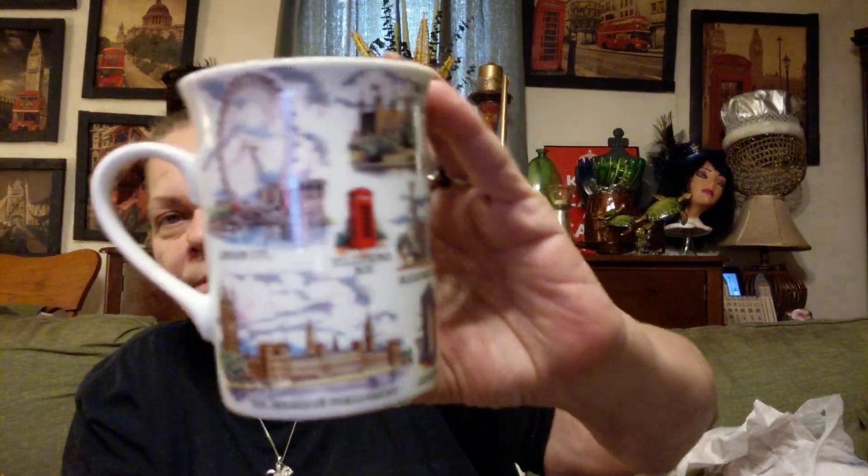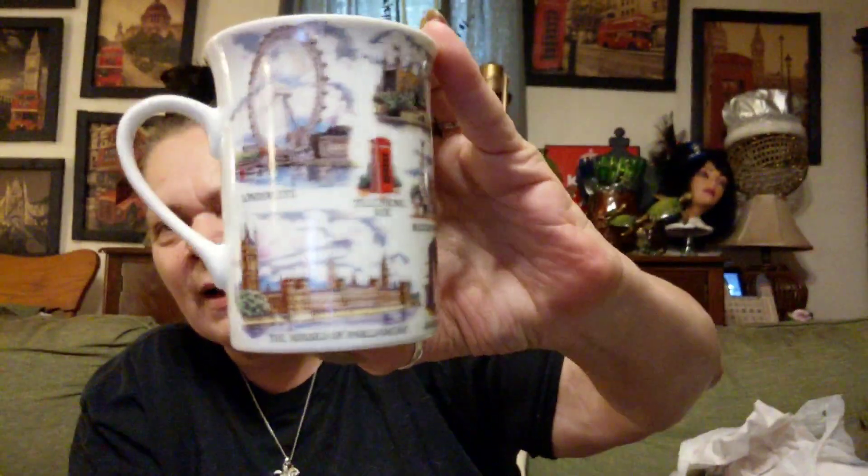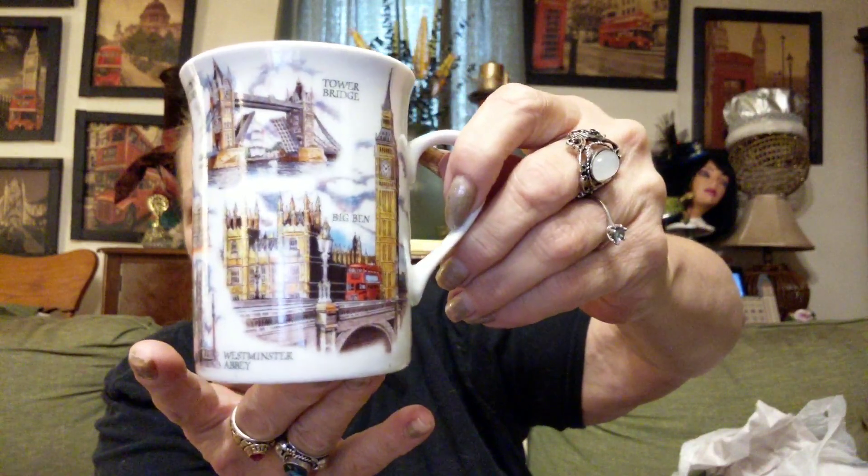Then I found this one — it's all the London icons. Y'all know this will go with my collection. I think I paid $1.25 for this, but it's worth it to me.